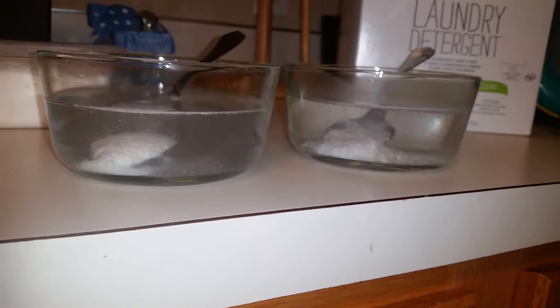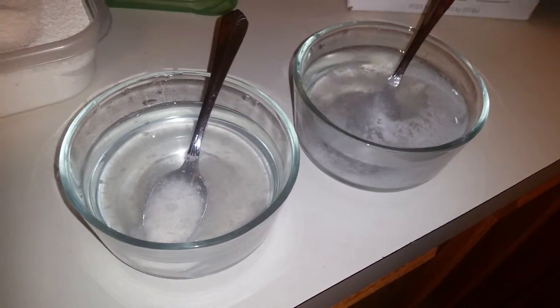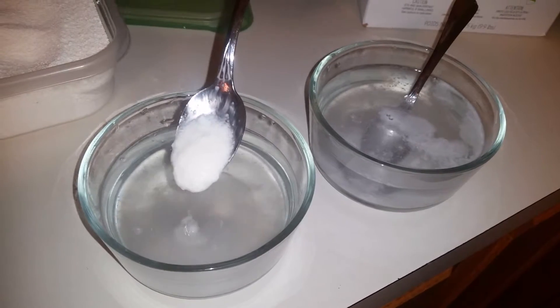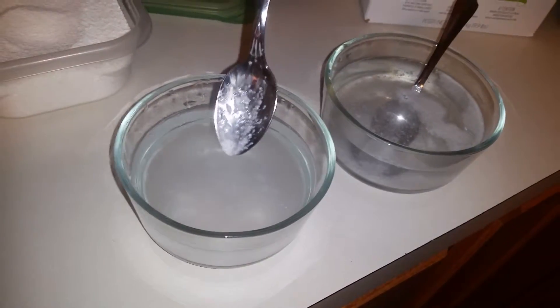The obvious differences: you can see the right one is kind of fluffier, slides right off. This one here is literally a clump. Look at that — this is what you guys are putting in your washer.